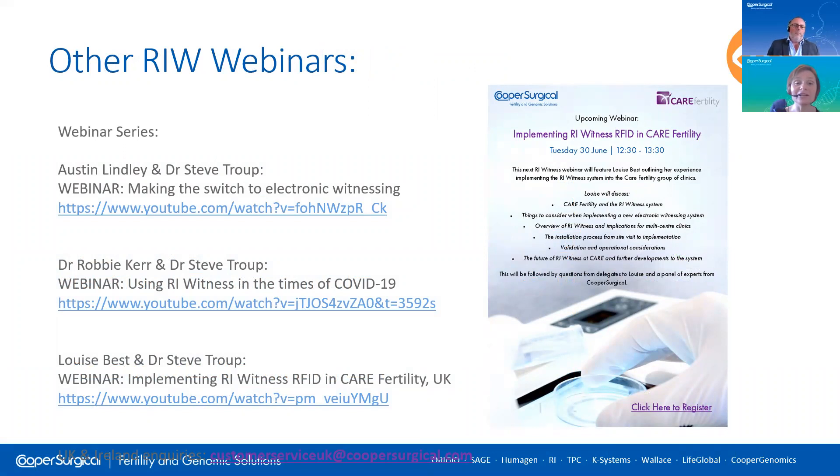Thank you very much for joining us today. If you'd like to hear more about the RI Witness system, please tune into one of our other RI Witness webinars on YouTube. In the first, Austin explains in more detail how the RI Witness system works and its functionality. In the second, Dr Robbie Kerr from Belfast Fertility of the TFP Group explains how RI Witness can be optimised to support social distancing. In the third, Louise Best from the Care Group discusses how she implemented the RI Witness system into a large group of clinics. Please contact your account manager or reach us via our customer services email address shown on the screen. Thank you very much to Austin, our equipment manager, for joining me today — thank you for tuning in and goodbye.